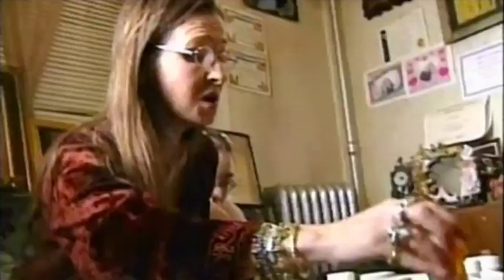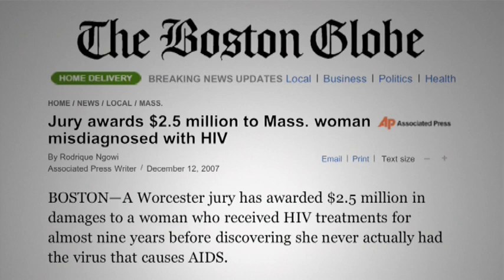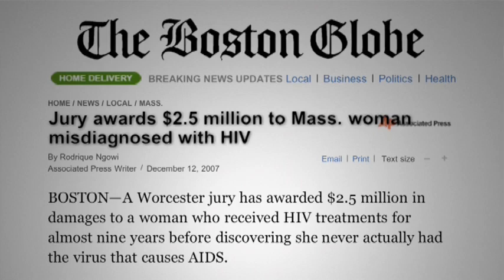In 1994, Audrey Serrano tested HIV positive. While initially healthy, she was prescribed AIDS drugs which nearly killed her and left her scarred for life. In December 2007, after multiple negative tests, she was awarded $2.5 million in damages.